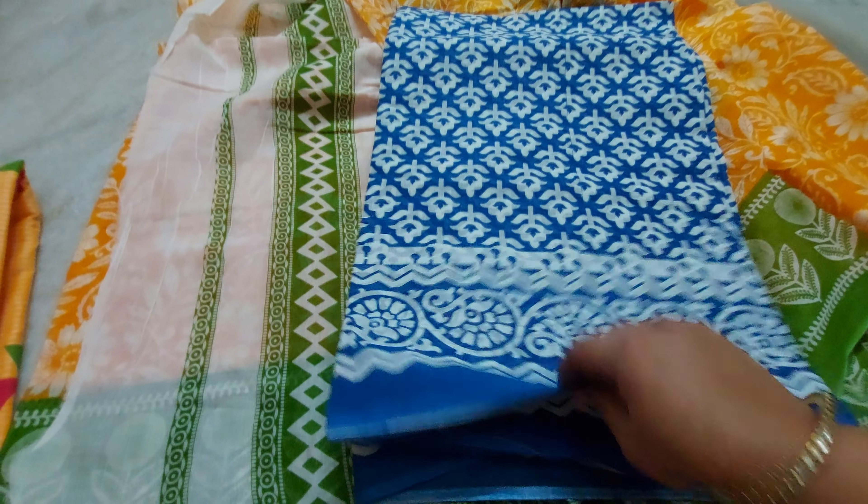The very next one is a beautiful maroon shred cotton sari — this is a maroon shred. This one comes with a blouse and the blouse price is around 700. This is a beautiful ash color sari, it is so beautiful, with a black blouse.